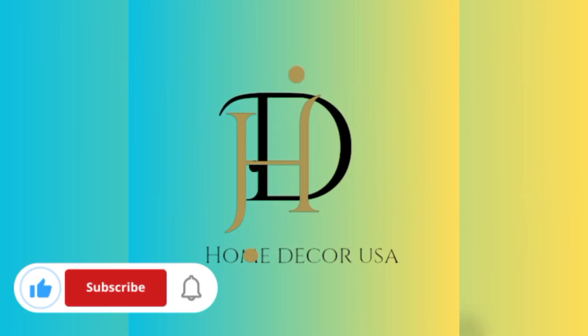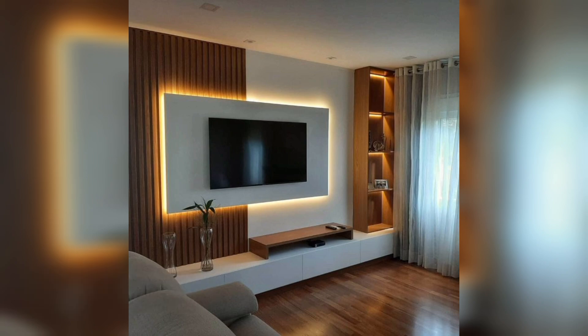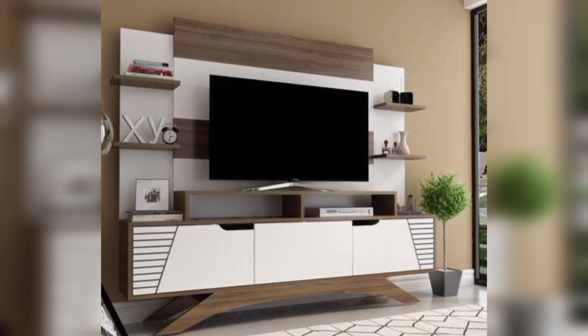Hello and welcome to Homey Decorses. If you're passionate about turning houses into homes, you've come to the right place. Our channel is your go-to source for all things home decor, design, inspiration, and decor projects.